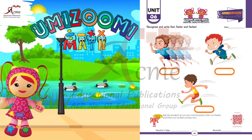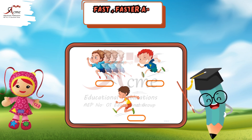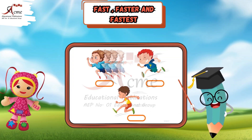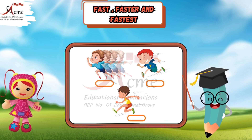Hello, friends. Today we're going to learn about the words fast, faster, and fastest. We'll use three pictures of a boy running to help us understand these words better. Are you ready? Let's get started.